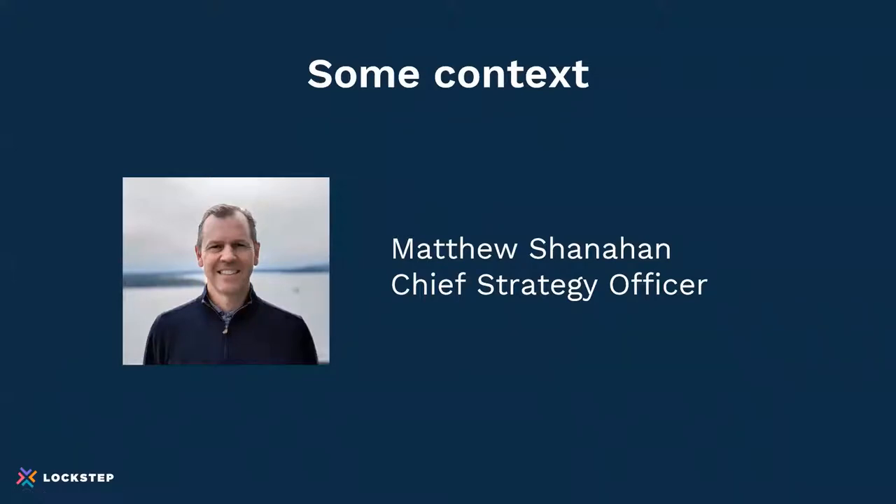I wanted to provide a little bit of context. As Whitney said, my name is Matt Shanahan. As the Chief Strategy Officer at Lockstep, I host roundtable discussions with our customers, really listening to what they're saying about the current environment. One discussion we dove into earlier this year is all about digital transformation using email for bill presentment and also self-service access for customers.